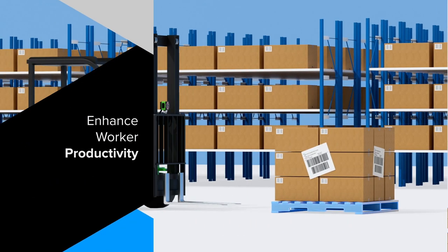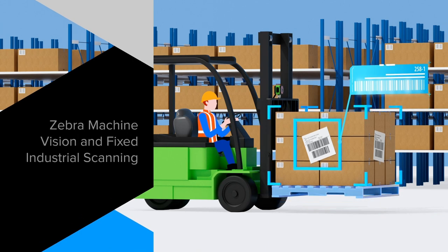Enhance worker safety and productivity in your warehouse. Let us show you what Zebra machine vision and fixed industrial scanning can do.